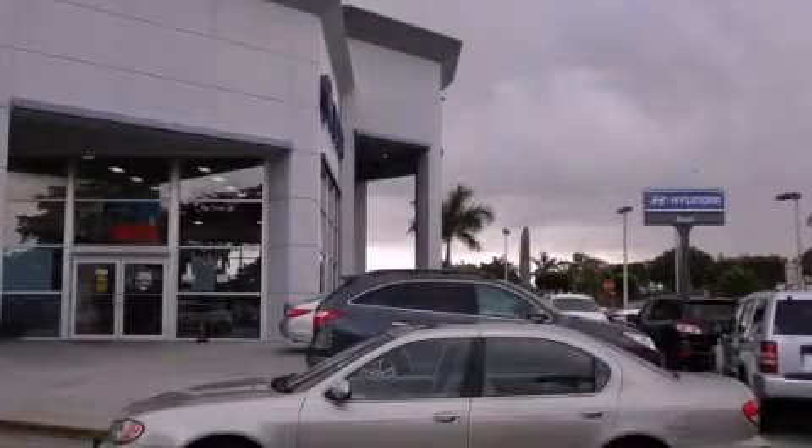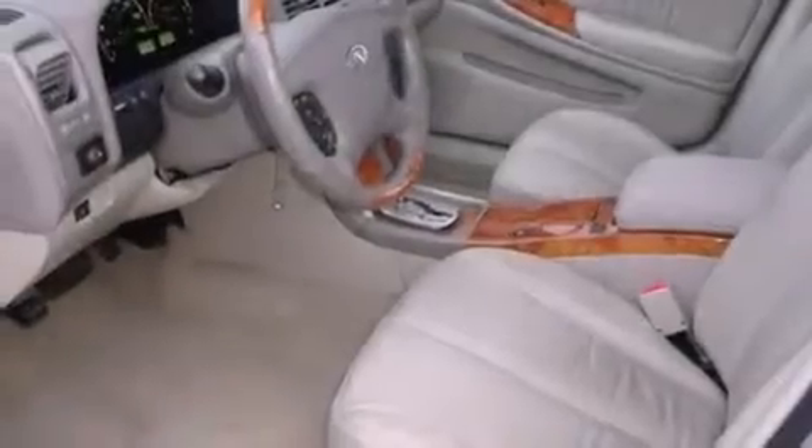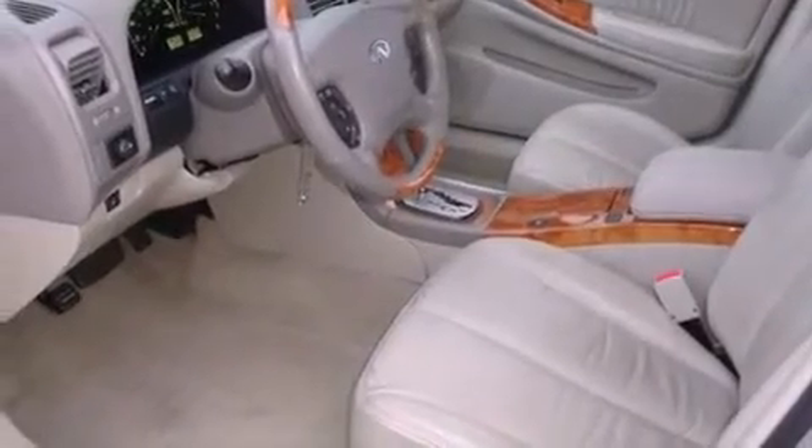This is a 2004 Infiniti I-35, a great fit and finish. It has a 3.5-liter six-cylinder engine, a four-speed automatic transmission, and a clean non-smoker interior.